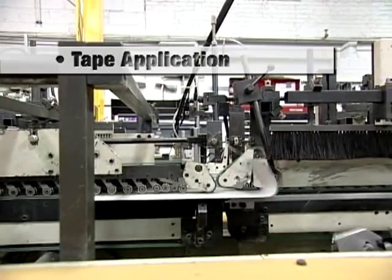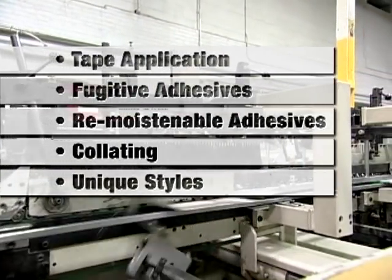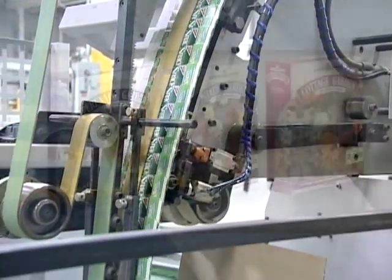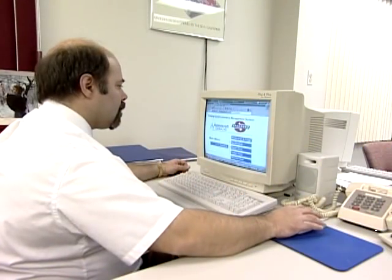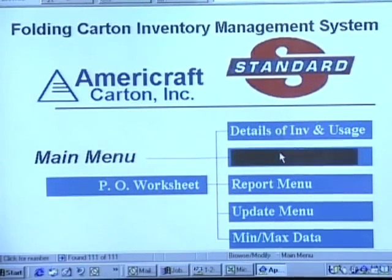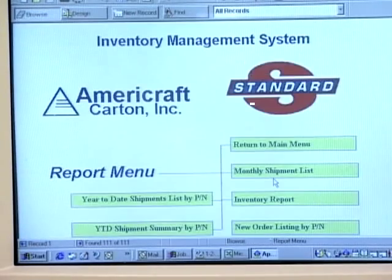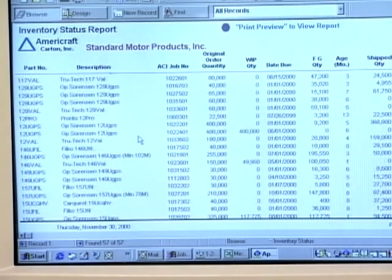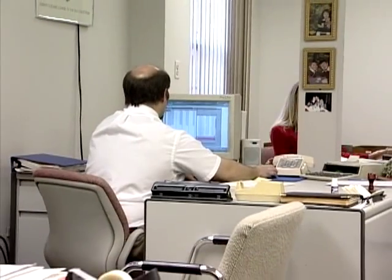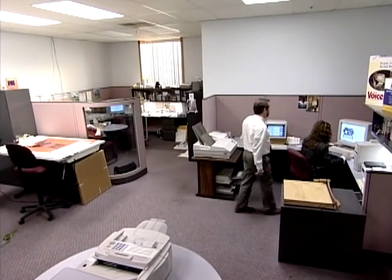Other capabilities include tape application, fugitive and remoistenable adhesives, collating, and unique styles. Challenge an AmeriCraft plant, and we'll propose an attractive solution. We have further committed our resources to an innovative inventory management system. IMS monitors carton inventories at our plants and in our customers' plants, tracks historical usage patterns and projected requirements. It can be used in an office with a personal computer, or can be implemented by AmeriCraft as a vendor-managed inventory program.